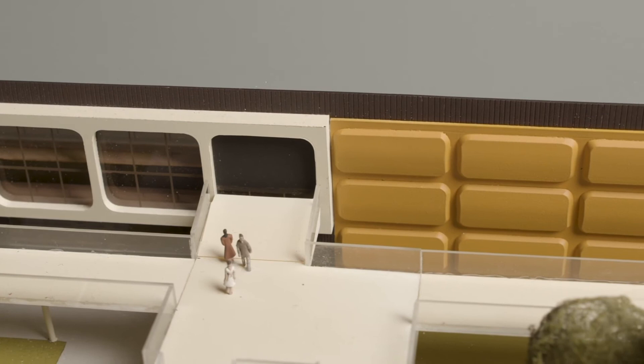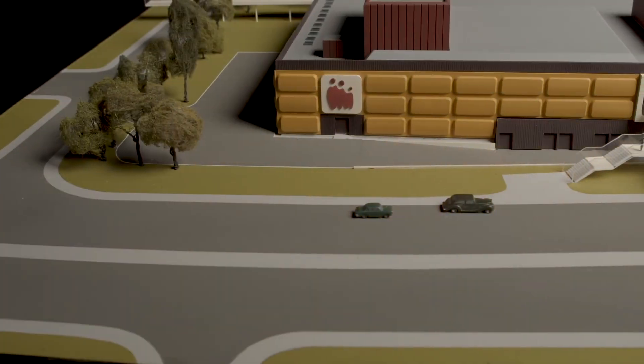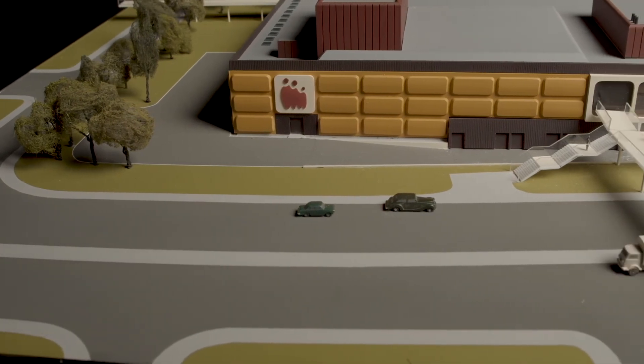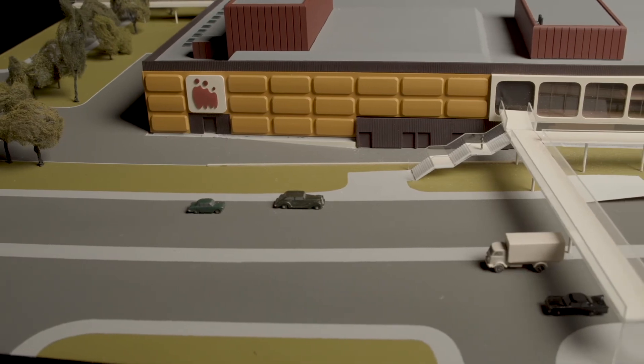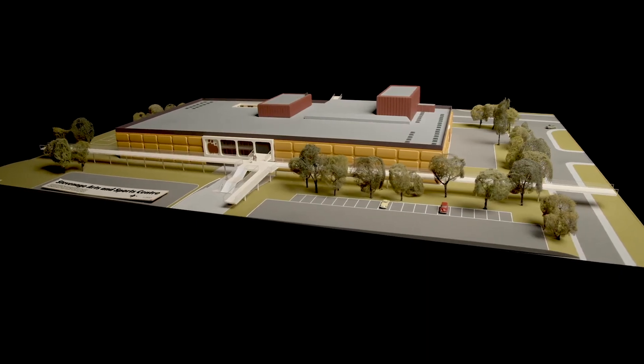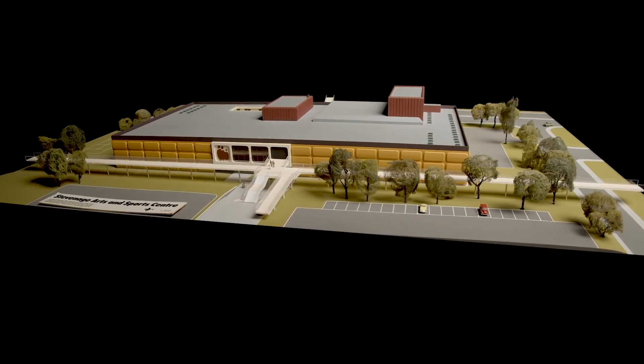I have been to too many shows there over the years to mention all by name. There is always a great atmosphere in the building and the staff are always very friendly and helpful. I hope the Gordon Craig Theatre has a very long future in our town and is here for many more years to come.